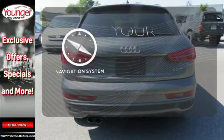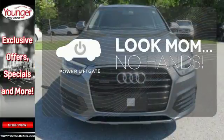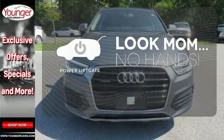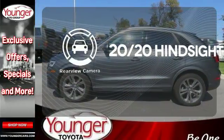It comes with a navigation system to easily guide you to your destination. Enjoy the hands-off ease of rear door operation with the power liftgate. See objects previously out of sight with a rear view camera.